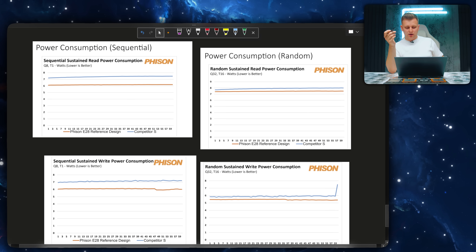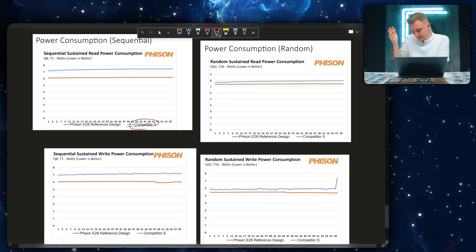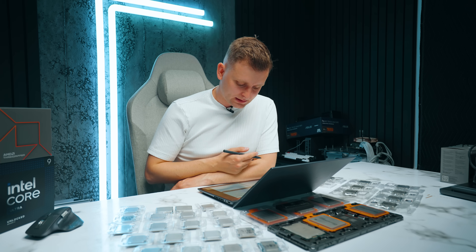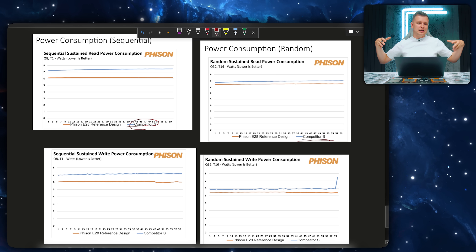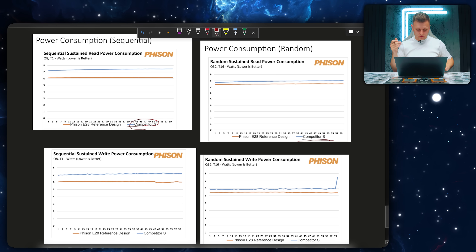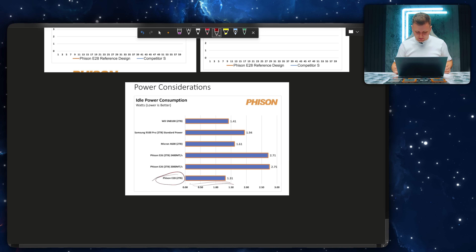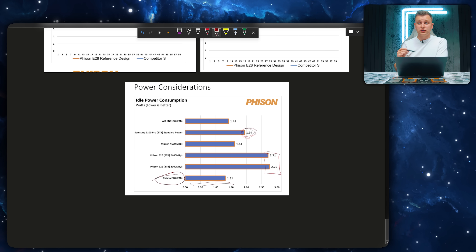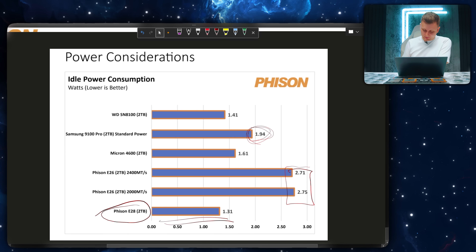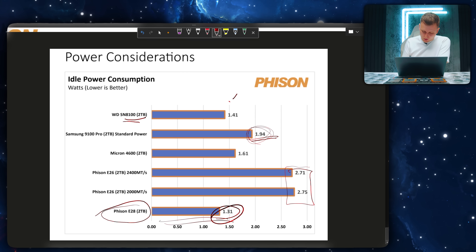Looking at power consumption, Feizen shows data comparing against 'Competitor S' — likely Samsung — claiming slightly lower wattage, meaning the drive won't run as hot and is easier to cool. In idle power, the Feizen E28 is lower than the rest. Their previous generation E26 is quite a bit higher. The Samsung 9100 Pro, which boasted about very low power consumption, is actually higher than the Feizen here. The WD SN8100 is very close — only 0.1 watts higher — but with multiple drives, it all adds up.